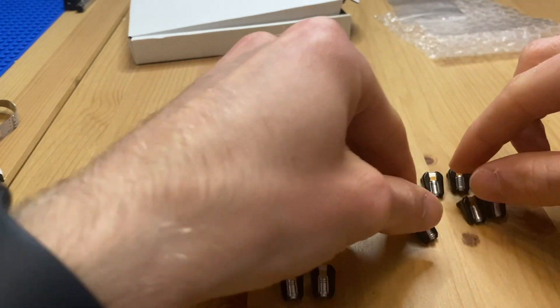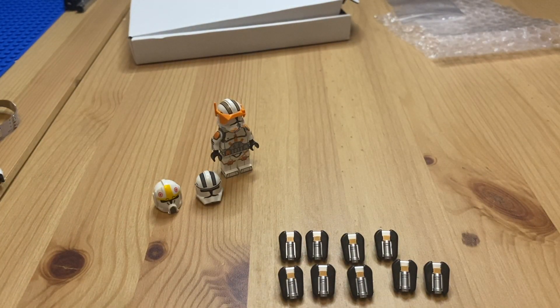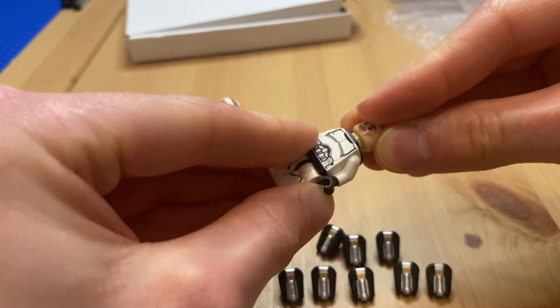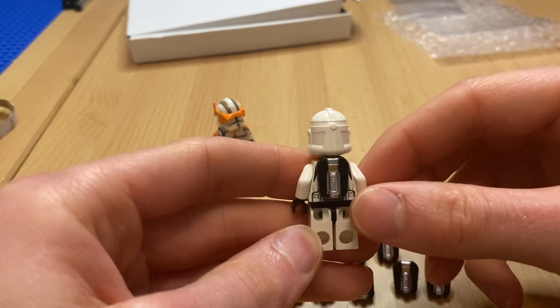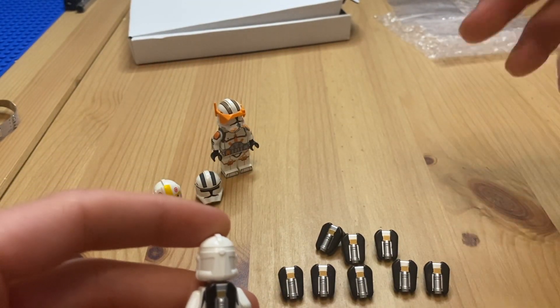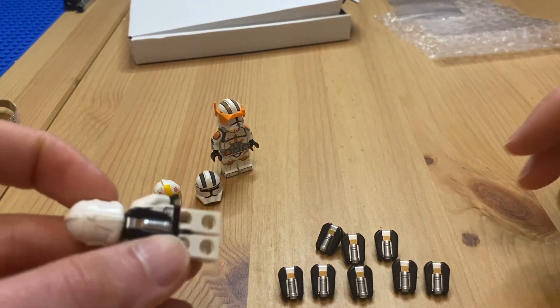Last but not least, we have the commando jetpacks. You're probably asking why I bought nine of them - basically for my MOC I want to have one or two elite squads of 91st Nexu troopers going through a tunnel on the right-hand side of the MOC. I thought it would look really cool as a custom touch to give them all a commando jetpack, as if they're on a special mission. So I got eight for the squad, plus a ninth one possibly for Commander Cody or just as a spare.